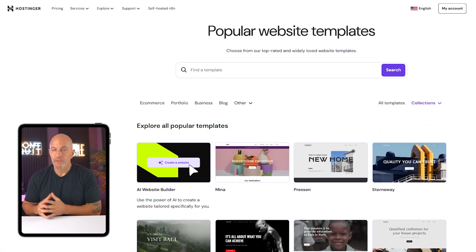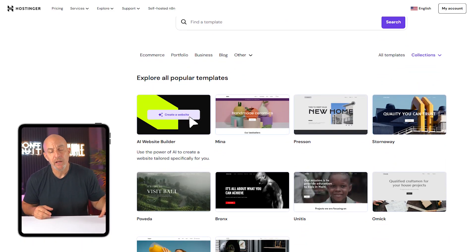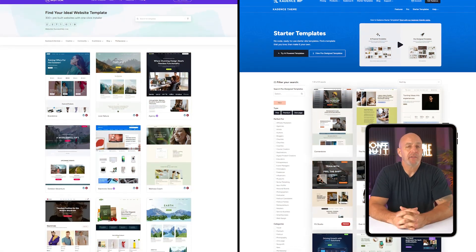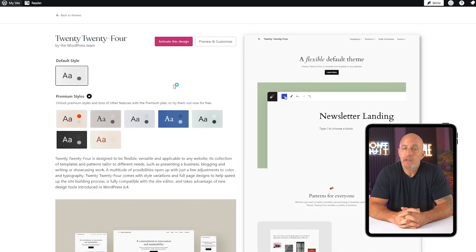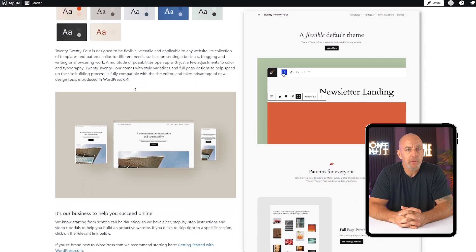Once your hosting is set up, this is where things start getting fun — you can decide what your site looks like and what it can do. Themes control the design. You can choose something minimal, something bold, or something completely custom. I usually recommend starting with something lightweight and easy to work with, like Astra or Cadence. They're clean, fast, and really easy to customize without needing to touch any code. And if you're not sure what to pick, you can always change your theme later without losing any of your content — that's one of the best parts about WordPress.